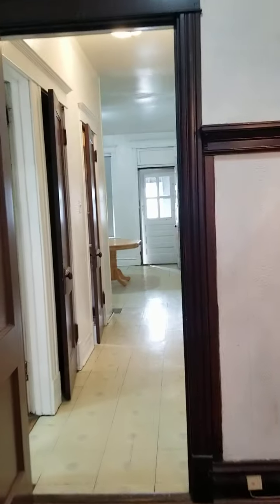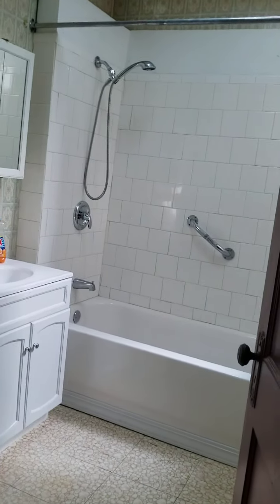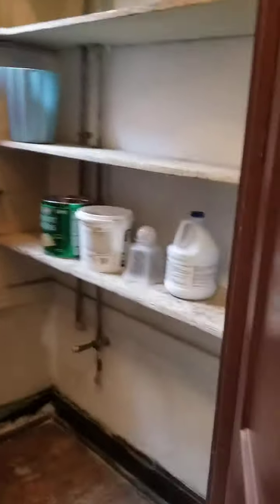Let's take a look in the hallway — there's hardwood floors under all these carpet and tile areas. Here is the bathroom to the second floor. There are several closets: a first closet, a pantry, and an additional closet.